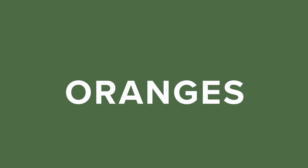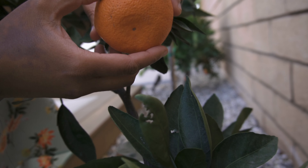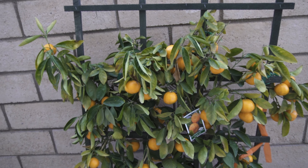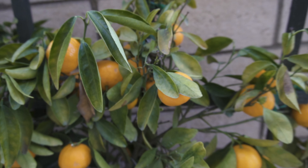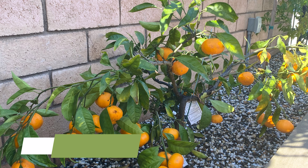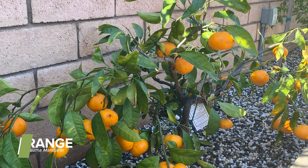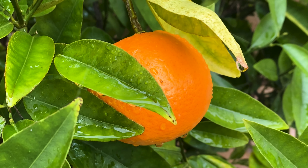Oranges protect against cancer and heart disease, and there are so many varieties you can grow in your garden. I currently have five different varieties of oranges in my garden, and they've all done really well apart from the blood orange. If there's one orange I would have to recommend, it would be the satsuma mandarin. All the varieties I'm growing are dwarf kinds because I don't have a lot of space and didn't want them to grow too tall.